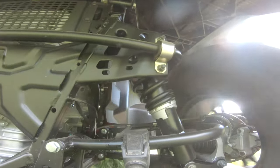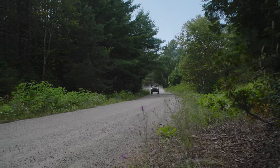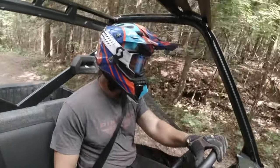The suspension is set up for the added weight of the battery packs, and it never feels too heavy or uneasy. Drifting a nice power slide or cruising the open trail is as confident as the gas versions, with the added benefit of hearing so much more than you ever have before.